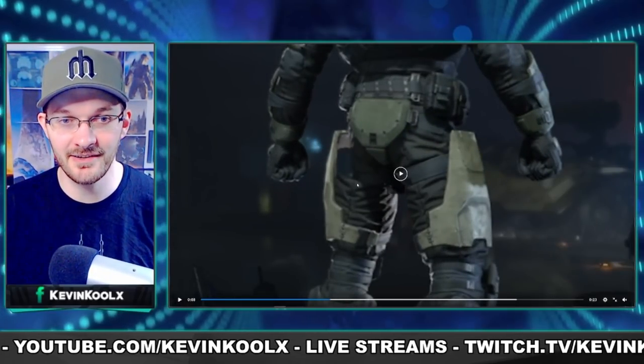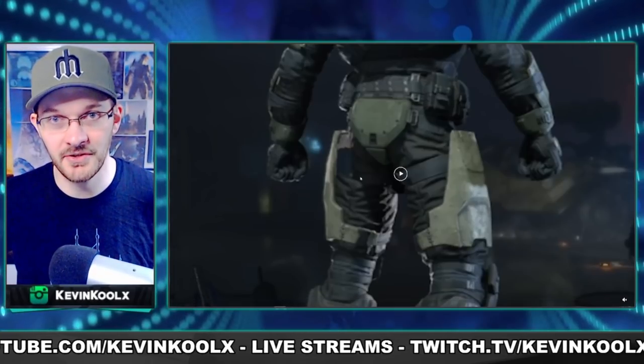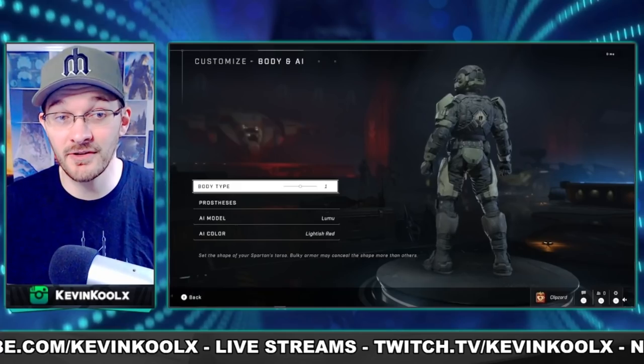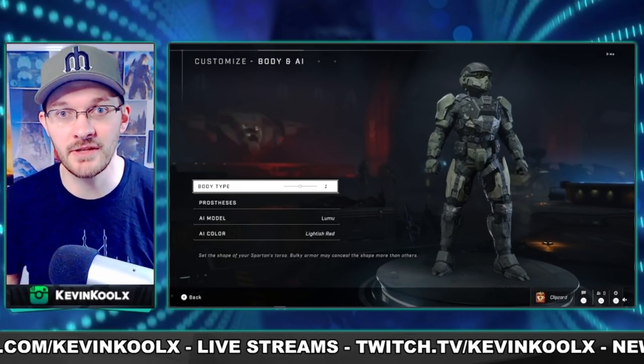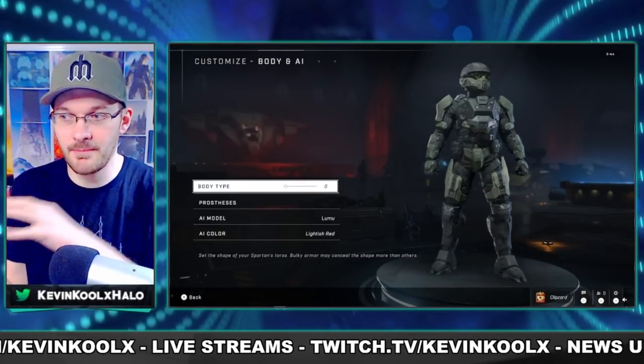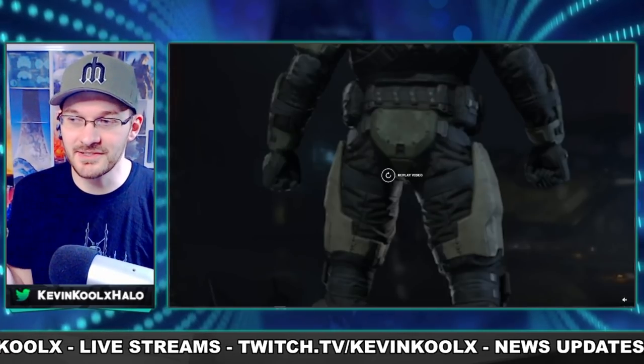The legs don't actually slim either, just like the upper torso and stuff like that. This armor core is definitely much more of a revealing armor core than we've had previously with the Mark 7 and Mark 5. So that might just not have been taken into consideration — they kind of copy-pasted some code and things like that, which just looks so weird.